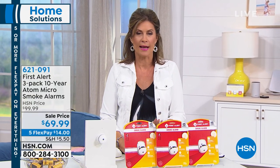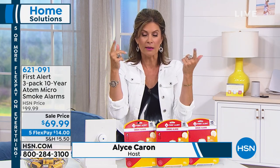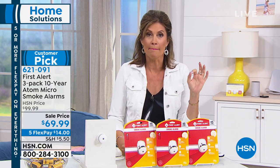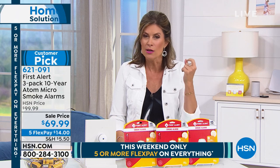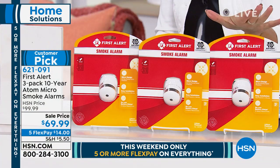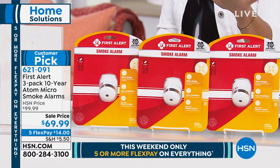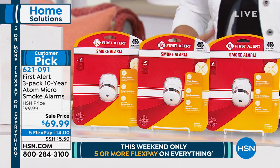Ten years. Think about what date it will be 10 years from now — that's when you'll have to replace these. You're going to get three in our configuration today, three that last 10 years, making each one about $2 a year. This is your whole home solution. I've actually made this my host pick a couple of times.